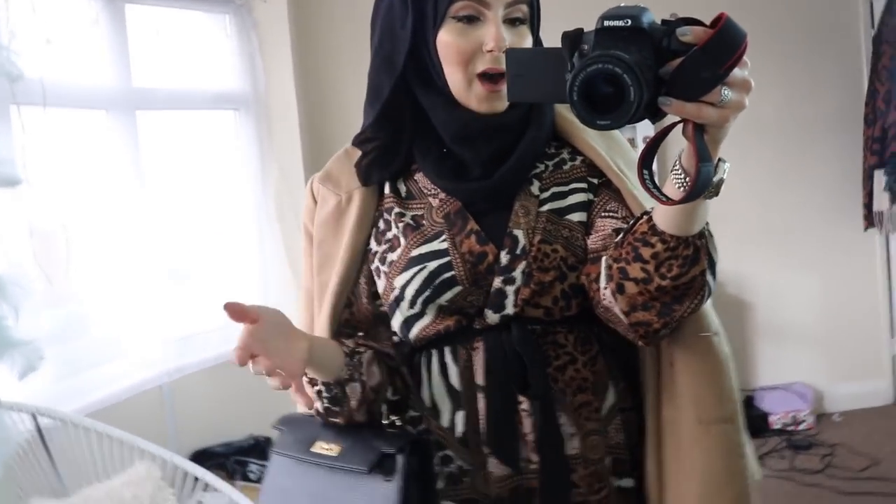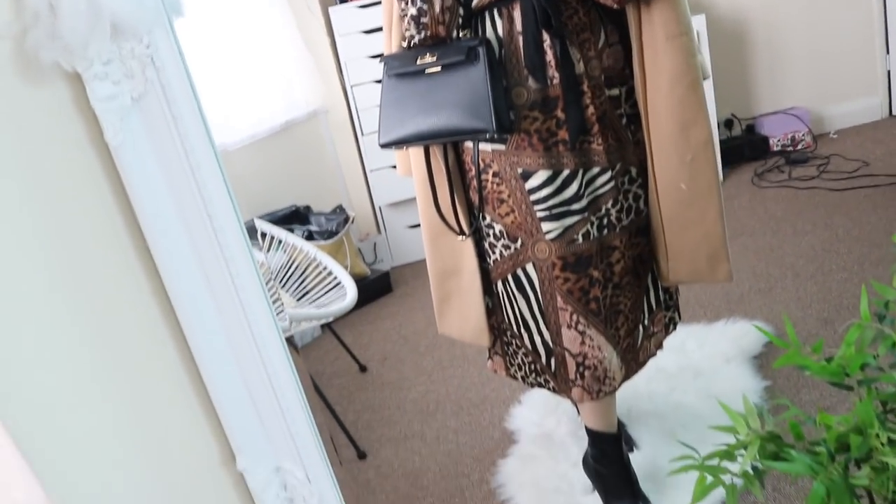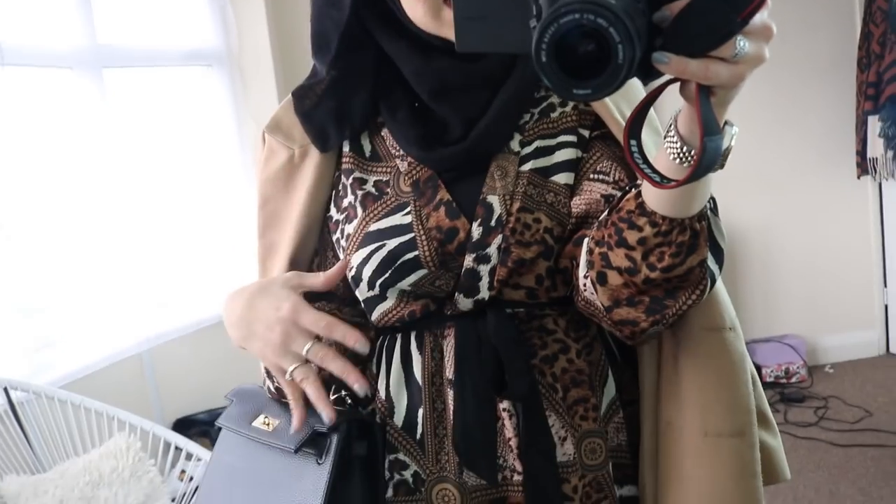Outfit number three is something I would usually wear to date night. Wednesdays are kind of our date night — me and my partner usually go out for food, go to the cinema and stuff like that. This outfit is inspired by date night, because it's a must. This is the outfit as a whole.